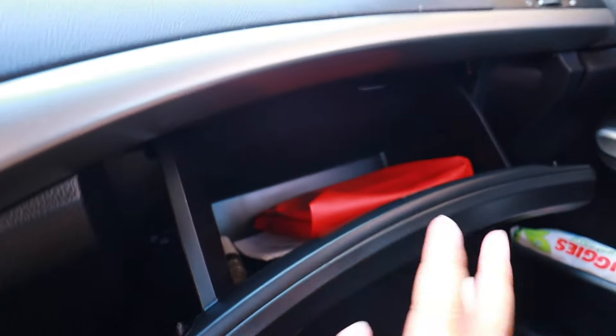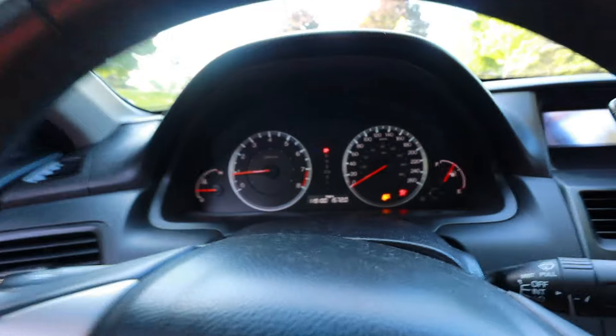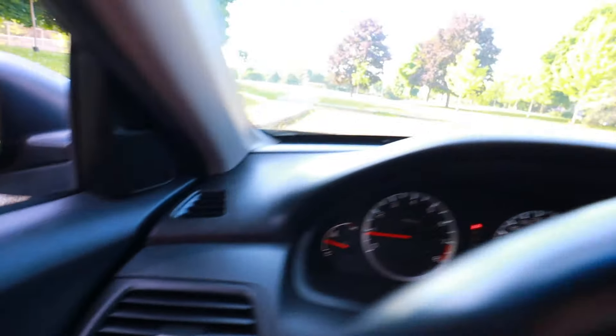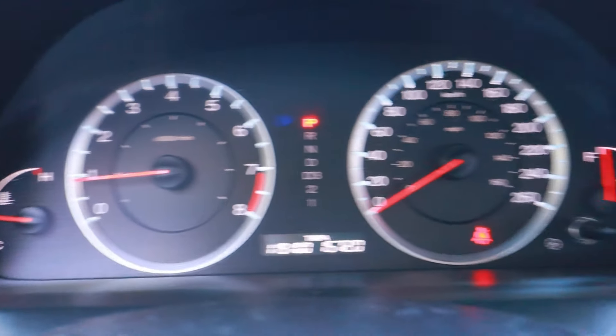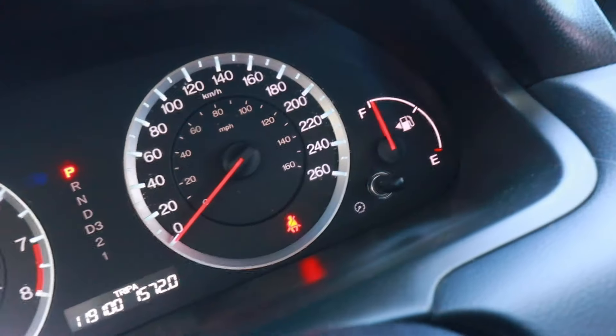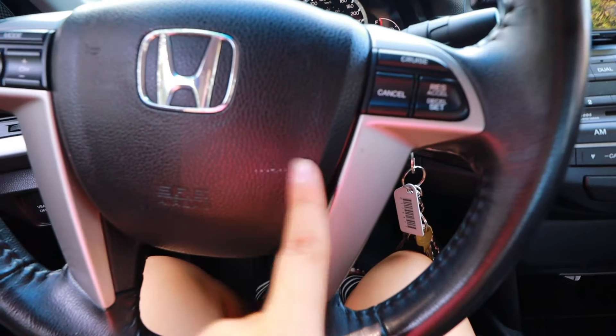The glove compartment — I really just keep documents in there. Something I never thought I'd say is that I love the dash and the layout of everything. It's just flat with so much space on this side. Obviously there's a full tank and it's got 119 kilometers on it, which kind of annoys me — it was there when I bought it, but whatever.